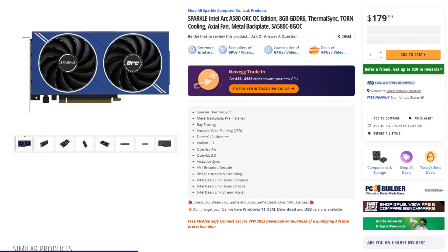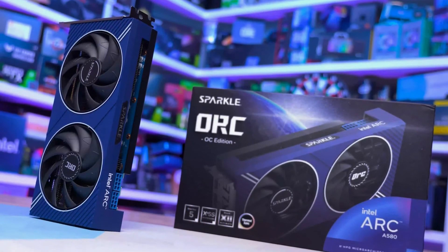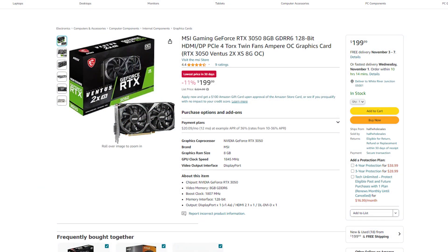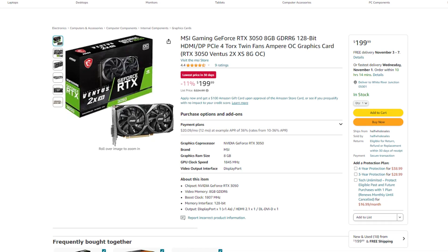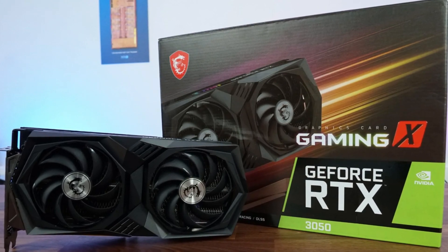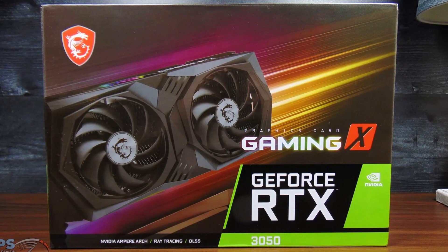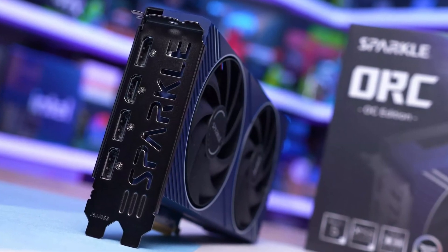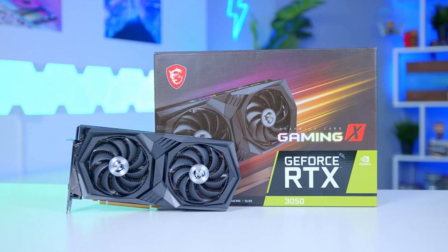For the graphics card, I have two options for you. The first one is the Intel Arc A580 — this one is my favorite because it's amazing for content creation on a budget at $180. The other option is the RTX 3050 going for $200, which is $20 more expensive and is usually worse than the Intel Arc A580. However, if your favorite video editing software is DaVinci Resolve, then the RTX 3050 is actually better than the Intel Arc A580 in that regard. So for the most part, get the Intel Arc A580, but if you're going to use DaVinci Resolve, you may want to consider the RTX 3050 instead.